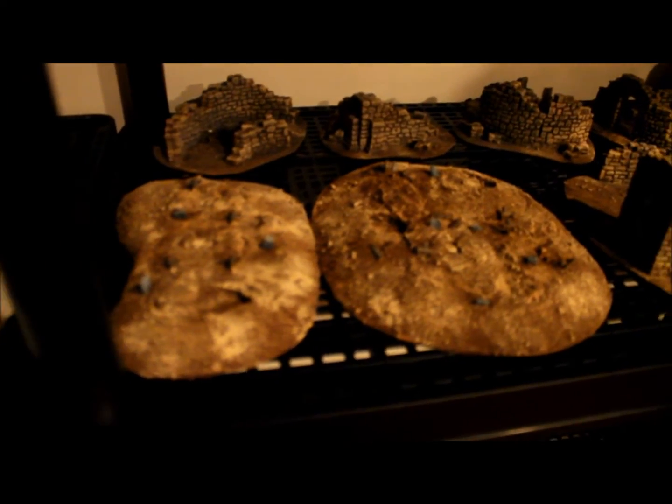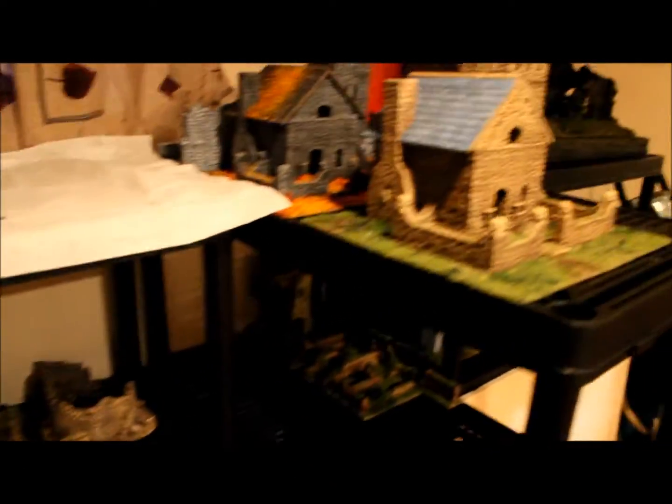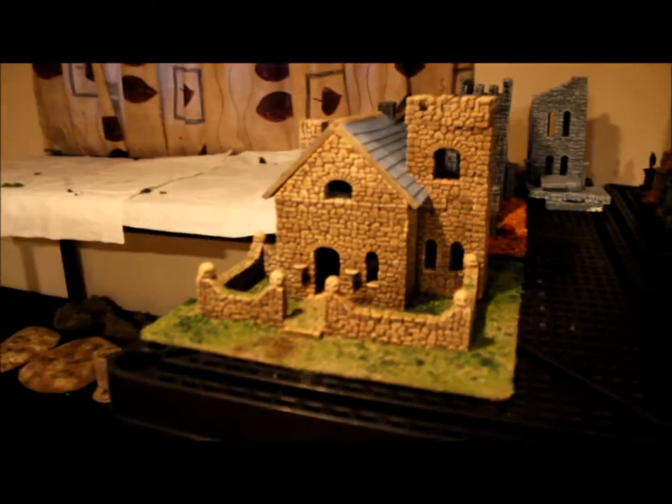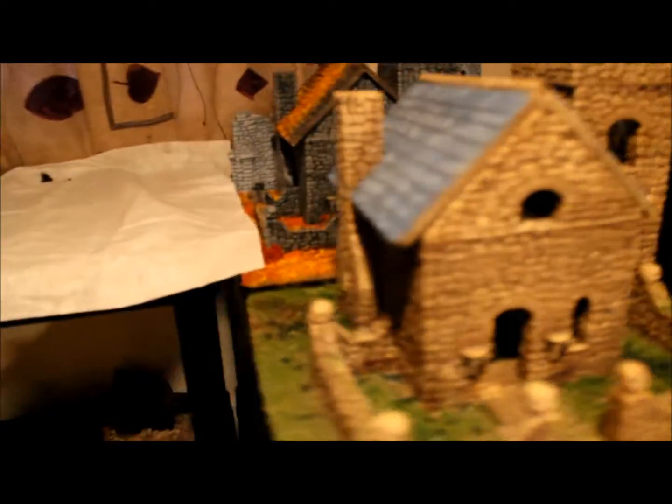I have two graveyards here that are waiting for a few products from Skull Crafts. Up here I've got these houses finished on boards — they're just waiting for their trees that will be placed back there.